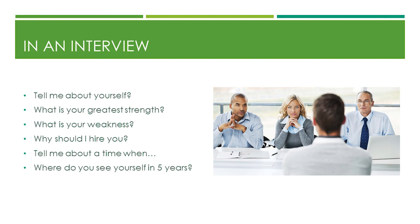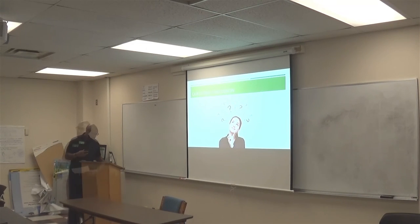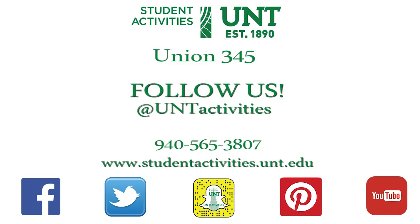At the interview, common questions include: tell me about yourself, what is your greatest strength, what is your weakness, why should I hire you, tell me about a time when such-and-such happened, and where do you see yourself in five years. These cover different spectrums — behavioral skills, critical thinking skills. Transferable skills go back to high school — things you encounter on a daily basis: customer service, being friendly, being helpful. Those are all transferable skills.